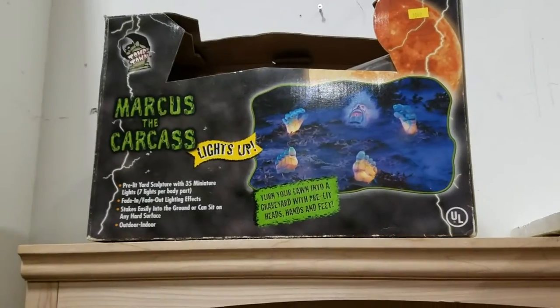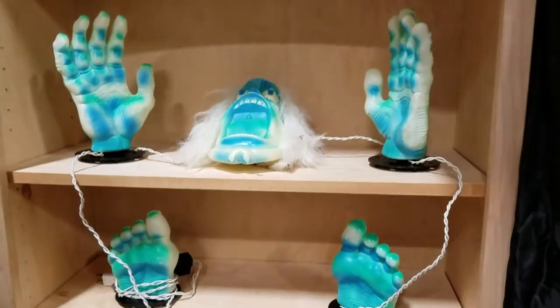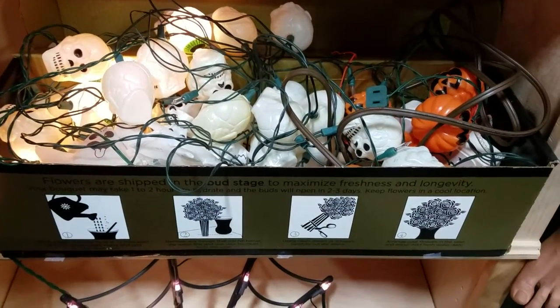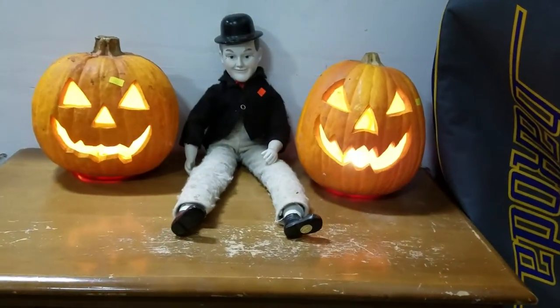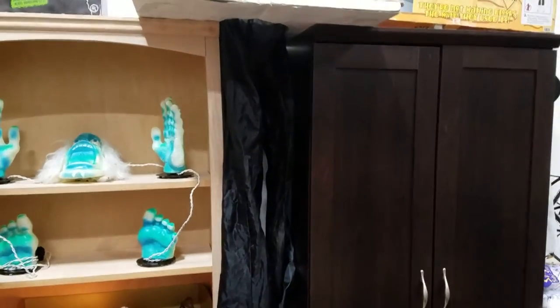We have the Marcus the Carcass — oh, it's right here. That's cool. Some skeleton lights or skull lights. Spider web lights. More jack-o'-lanterns and a little clown guy there. We got a snowboard and snow boots, nice, with a case cover. There's the guy falling through the ceiling right there.